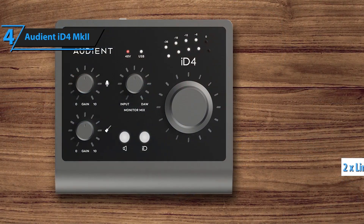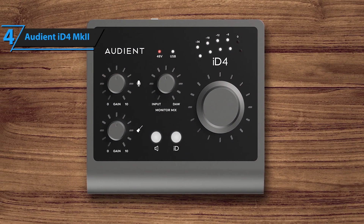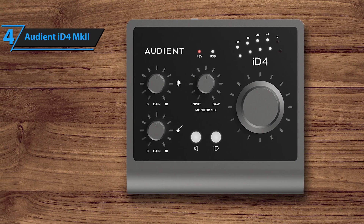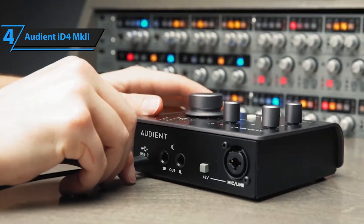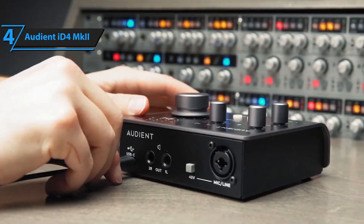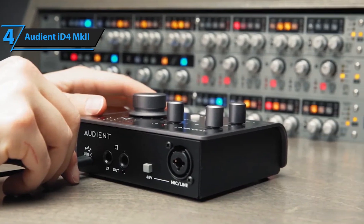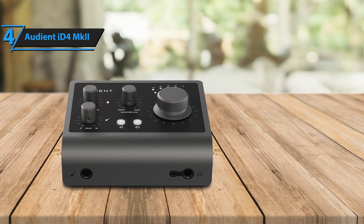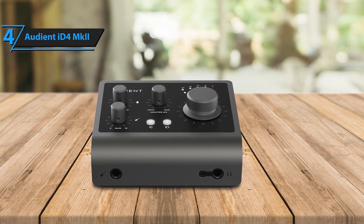A standout feature is the ID button, which enables hands-on control over your DAW, acting like a virtual scroll wheel, making navigating sessions and adjusting settings quick and intuitive. Powered via USB-C, the ID4 MKII is portable and easy to set up, making it an ideal interface for mobile recording. With its solid build, great sound, and versatile features, the Audient ID4 MKII punches well above its weight.